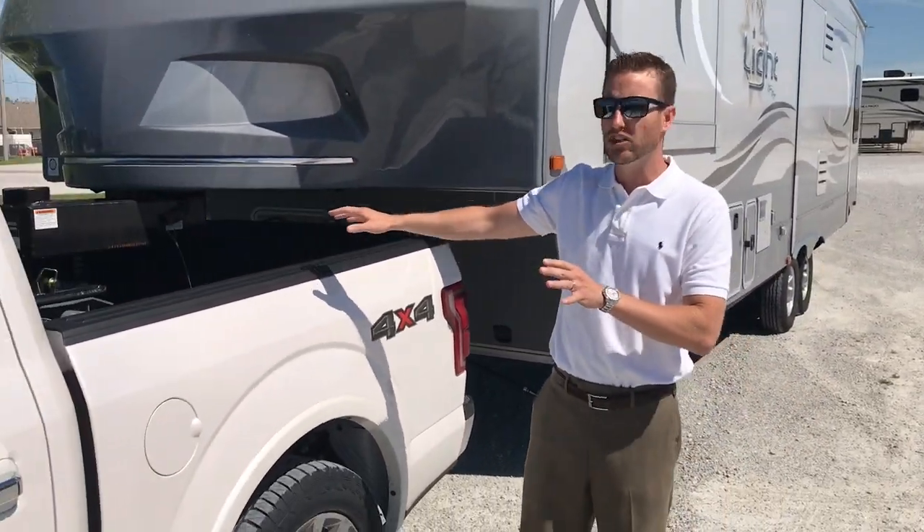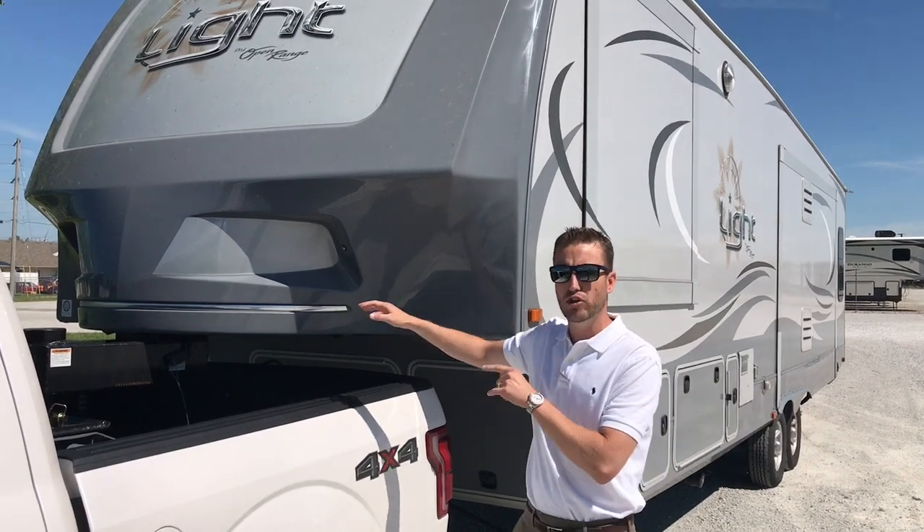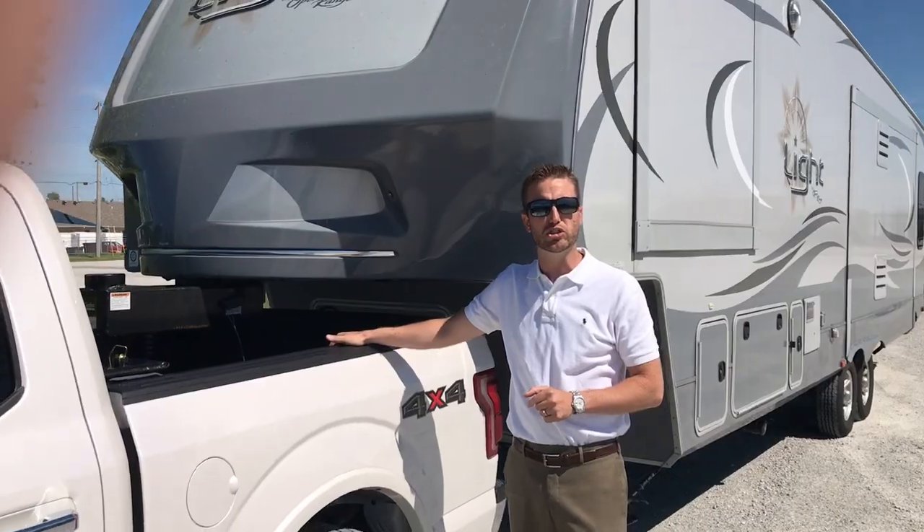What's really cool about this is because of the design and engineering that's gone into this camper, you can safely tow this behind your five and a half foot pickup bed and you can do a 90-degree turn. And we're going to show you how it's done.